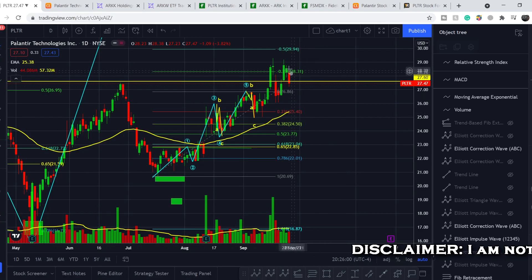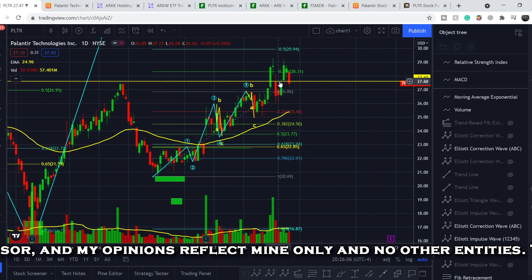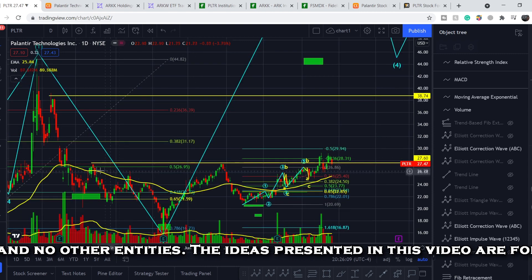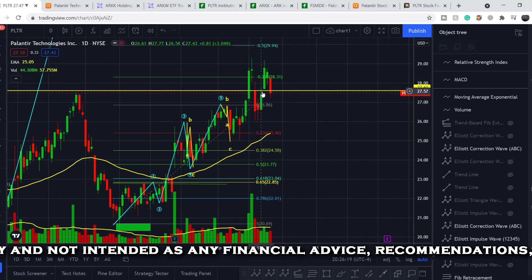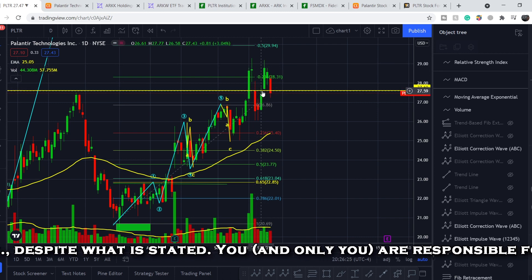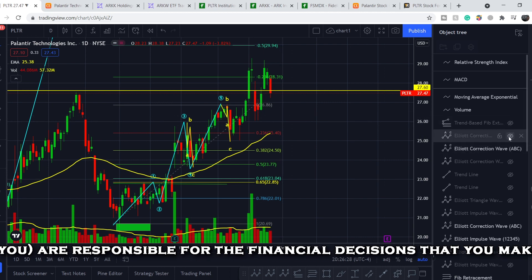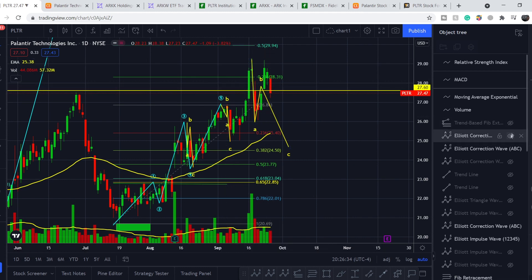Let's start with the price chart. I made my previous video right here at this point, when we started to retest this level of $27.60, which is the resistance that we drew previously. As you can see, we broke it to the upside. My assumption was that if we broke it to the upside, we would remain bullish. If we had a bounce to the downside, we would see lower targets. So this bearish count is now invalidated. We have some price action around this level and I'll share my technical analysis in a couple of minutes.